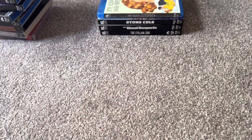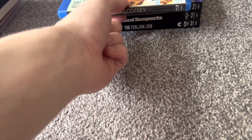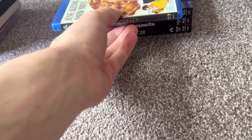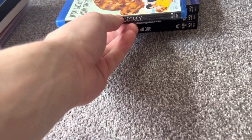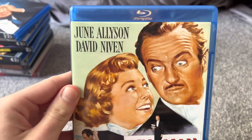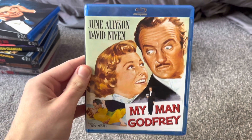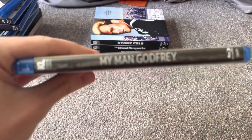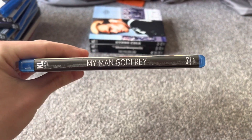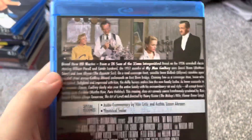This next one I got in the mail yesterday. It's a surprise because this Blu-ray does not come out until Tuesday the 23rd of this month, but I got this one early. This one's the 1957 version of My Man Godfrey. I had the 1936 version on Blu-ray, which is from Criterion, while this one's the 1957 version.